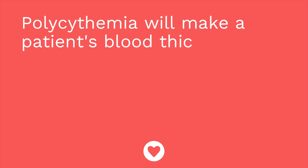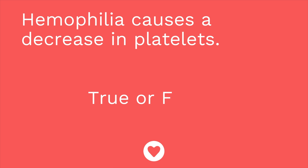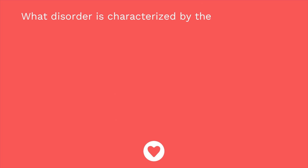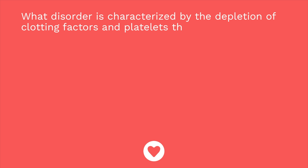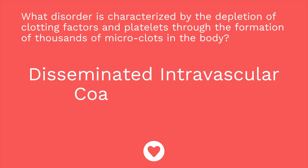Are you ready for a quiz? First question: polycythemia will make a patient's blood thicker, which increases the risk for clots — true or false? The answer is true. Question two: hemophilia causes a decrease in platelets — true or false? The answer is false; it causes a decrease in clotting factors, and platelets are normal. Question three: what disorder is characterized by the depletion of clotting factors and platelets through the formation of thousands of microclots in the body? The answer is DIC — disseminated intravascular coagulation.